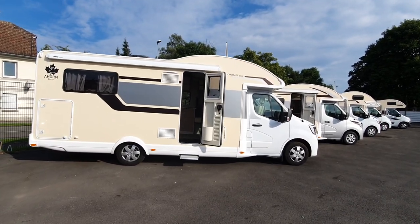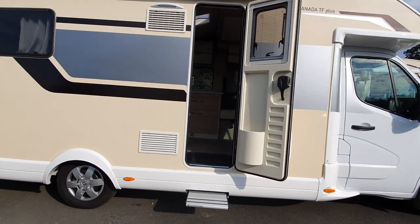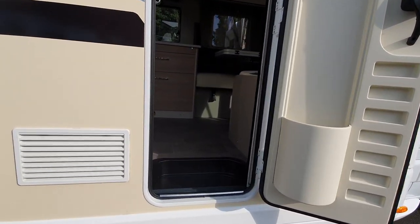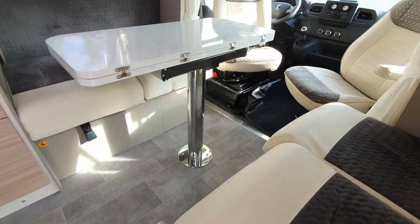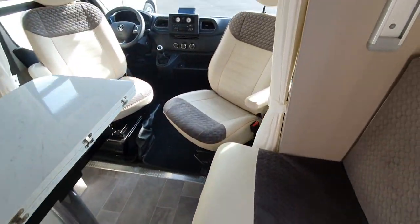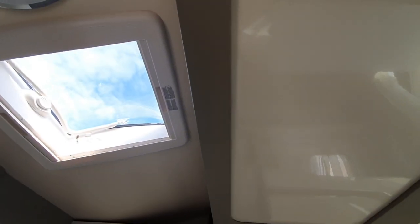I'm going to walk in and have a look around. It's on the Renault Master, which means it's 237 centimeters wide. This is a used vehicle, and as I always say, don't buy new.